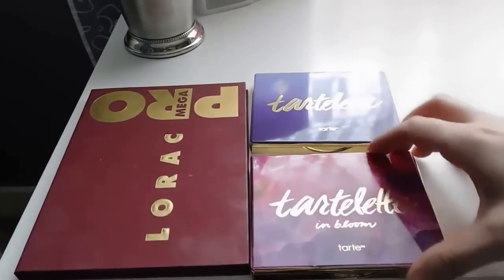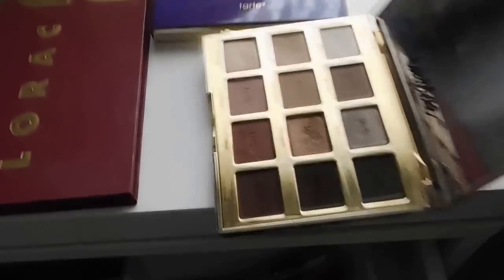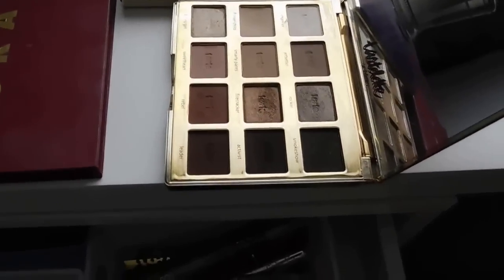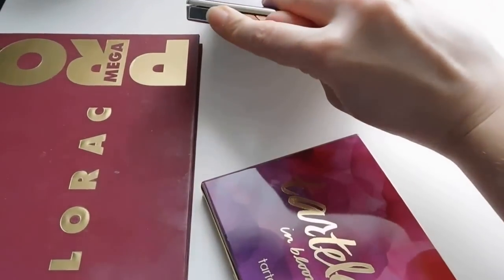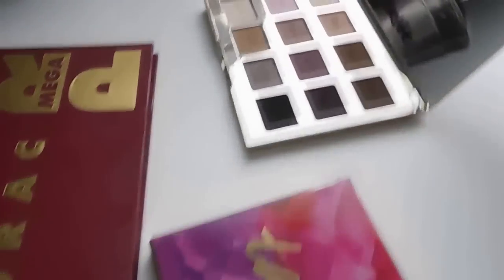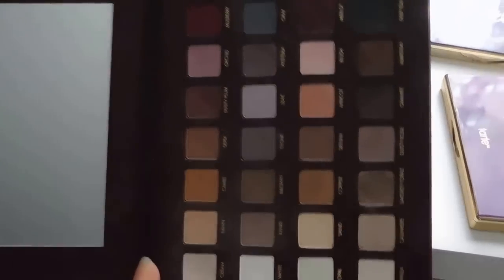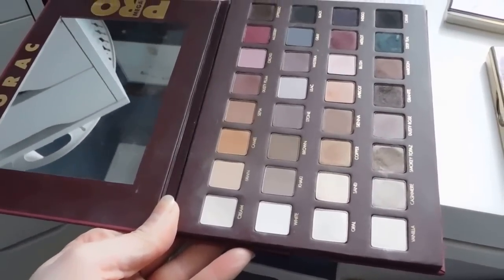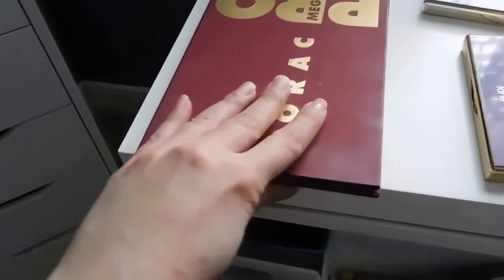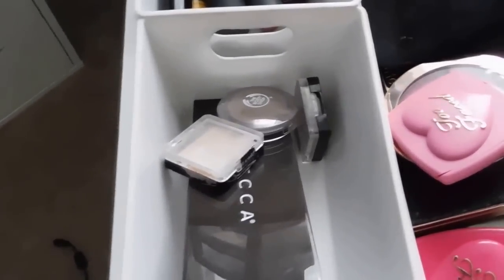Let's start with the palettes. I have the original Tartlet as well as the Tartlet in Bloom. The original has some fun warm browns, and the Tartlet in Bloom has a little bit more variety. I also have the original LORAC Mega Pro — this came out about three years ago, the first time they did these mega palettes. Love those.